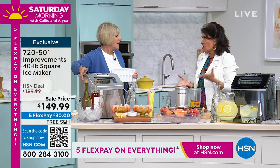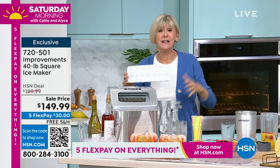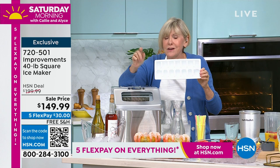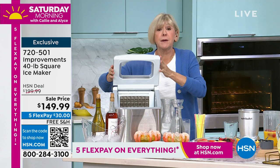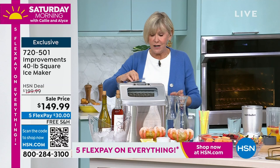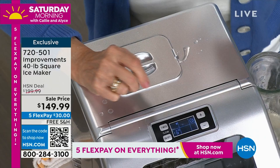Ice trays in your freezer take six and a half hours to make 14 ice cubes. This makes 24 cubes in 15 minutes and 40 pounds in a 24-hour period. It's portable — only about 26 pounds — so you can travel with it. There's a little drain on the back; drain the water, get to your destination, plug it in, add water, and press the button to turn it on. Then decide the thickness of your ice: level six for the thickest ice, level one for the thinnest.